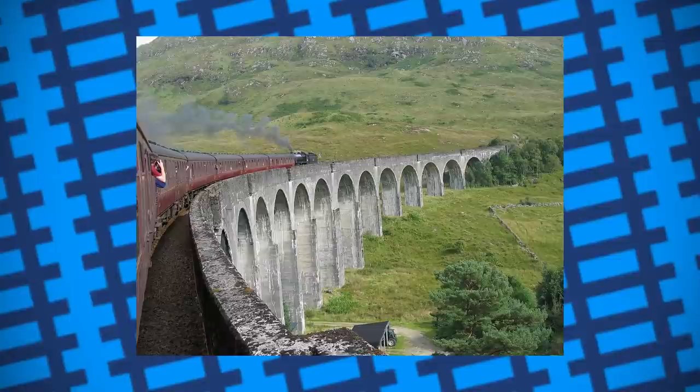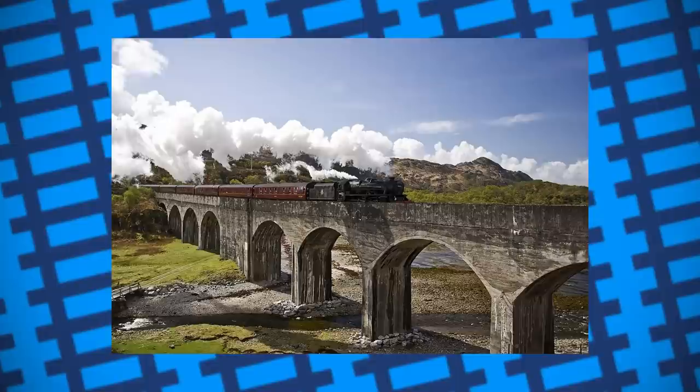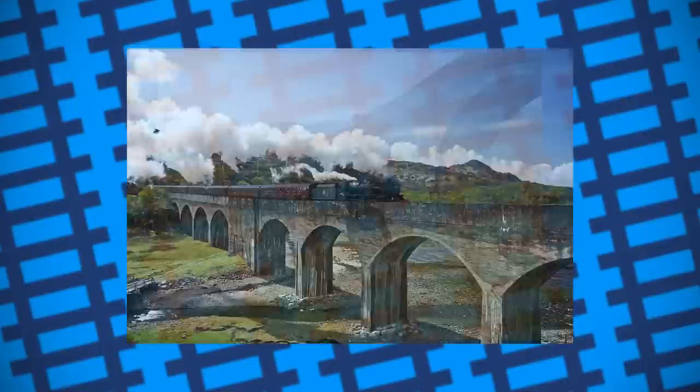Another viaduct was constructed in Loch Nann Oove, using concrete and a similar method. This viaduct is unique, however, compared to any other viaduct in the UK, as it serves another purpose aside from simply being a bridge — it's also a giant concrete tomb. During its construction, horses and carts were used to move the vast amounts of material needed to produce the concrete required to build it.